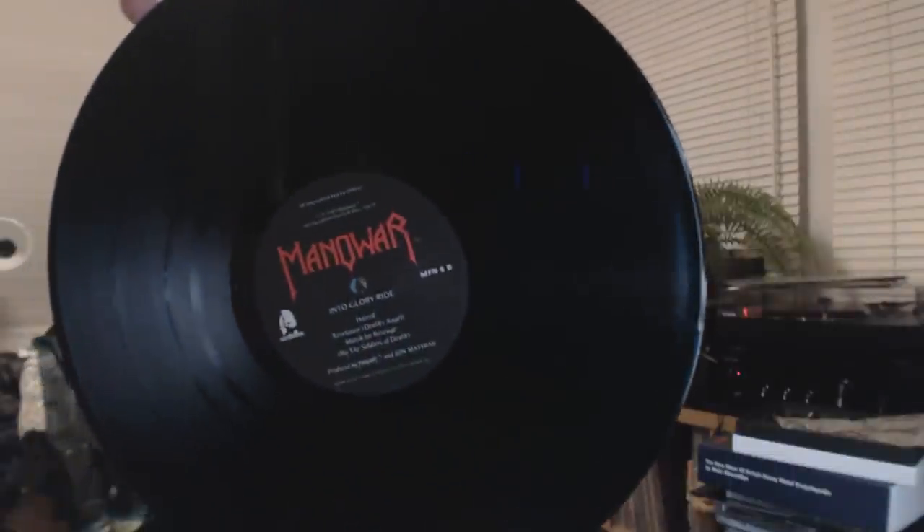And the vinyl is excellent. Interesting thing with the Music for Nations pressing — it doesn't have the generic Music for Nations label that they all seem to have. Manowar's Hail to England and this one have their own custom labels, so they must have had a pretty good deal with Music for Nations. Thanks for bearing with me during that extra long opening — I'm going to go away and give this a spin, and I'm absolutely stoked to finally have that one in the collection. Thanks for watching.